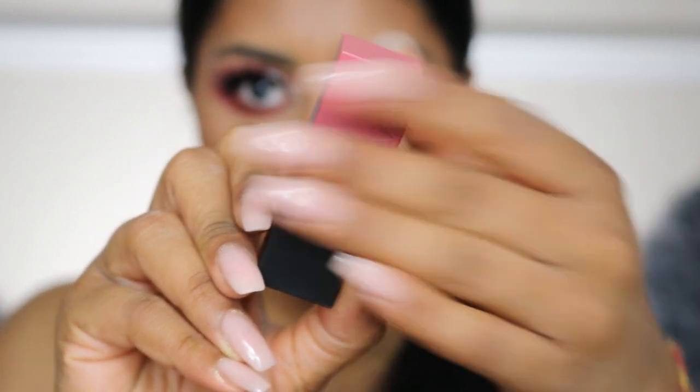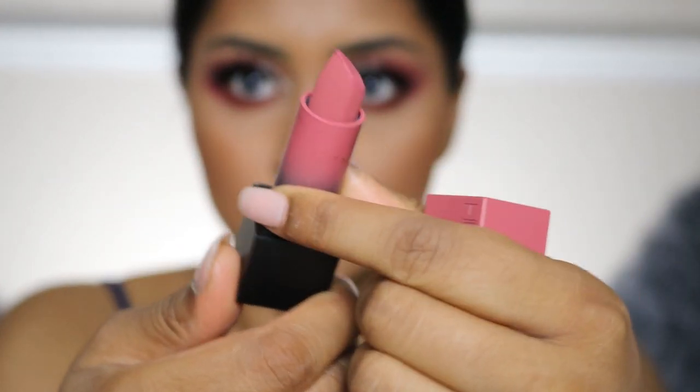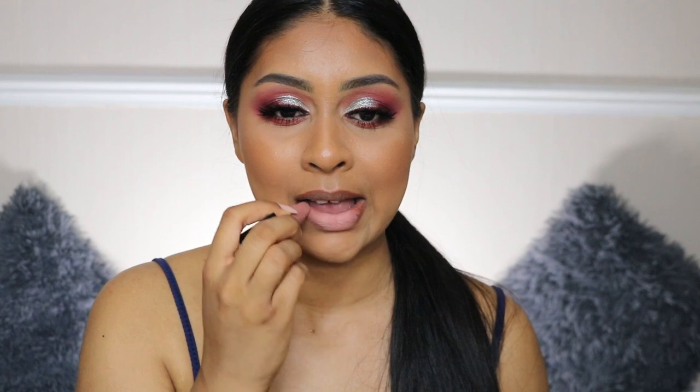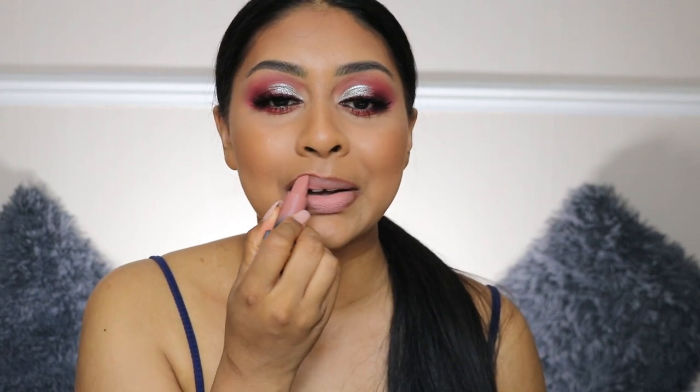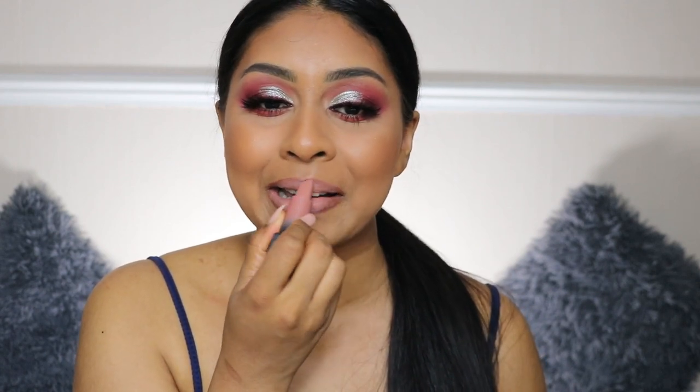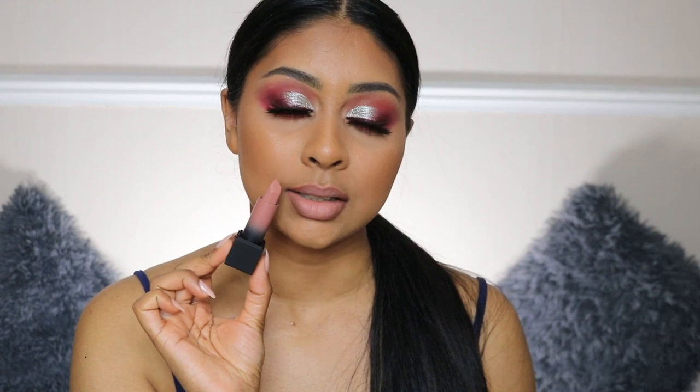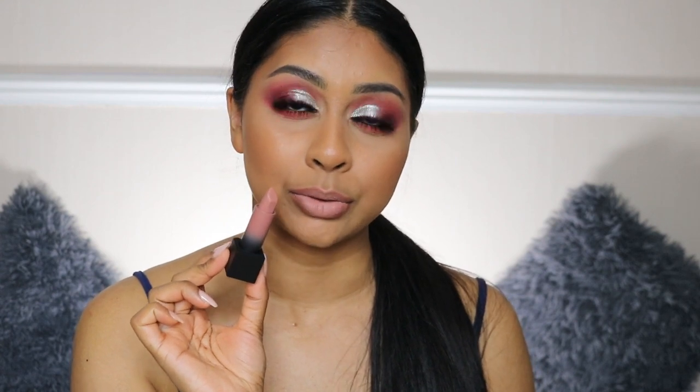Onto the next shade — we have Anniversary, which is a little bit darker, not warmer, but it does have a bit more pink in it. I've put a bit of lip liner on and I'm just going to fix that up. So yeah, this is Anniversary with some lip liner.